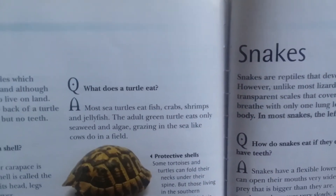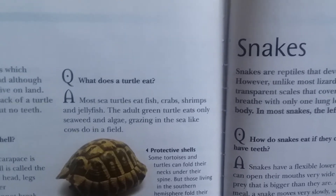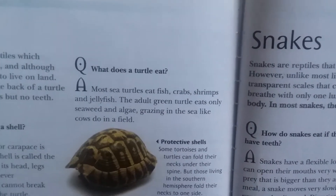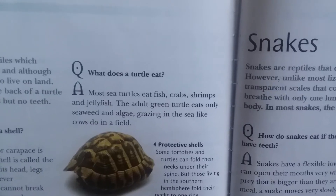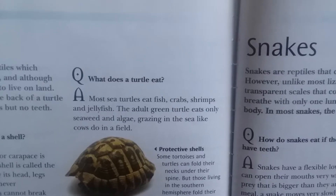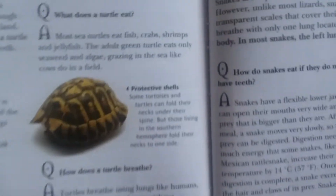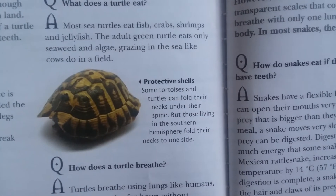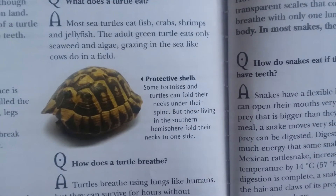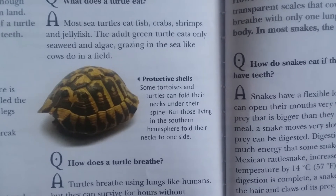What does a turtle eat? Most turtles eat fish, crabs, shrimps, and jellyfish. The adult green turtle eats only seaweed and algae, grazing in the sea like cows do in a field. Some tortoises and turtles can fold their necks under their spine for protection.